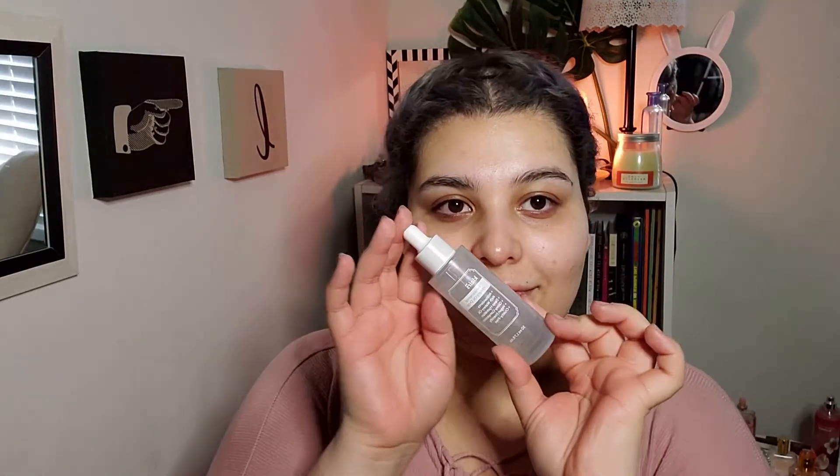After the essence, I like to use the Dear Klairs Fundamental Watery Oil Drop. It's like their vitamin C serum but a little bit thinner in texture — like a watery oil, literally what it is. I pat that into my skin, and even though it's like an oil, it absorbs super nicely and it has no scent, which I adore. I prefer my skincare to not have scents because they make me sneeze so much. Again, rubbing it into the hands, down the neck, most important thing.